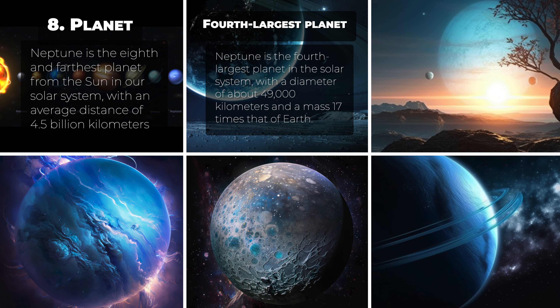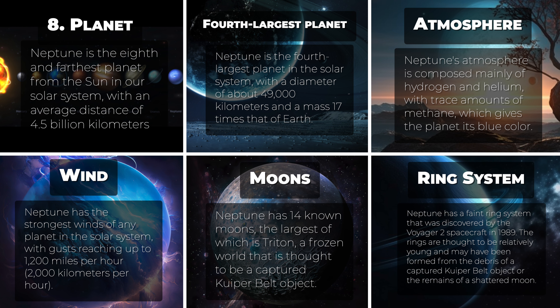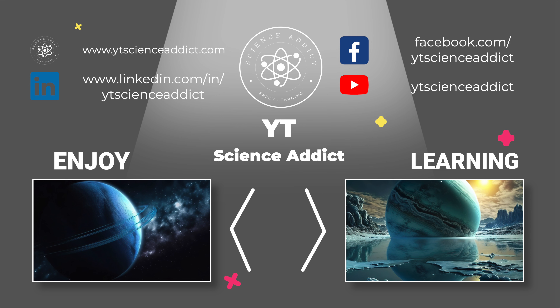Here are some interesting facts about Neptune. It is the eighth and farthest planet from the sun, with an average distance of 4.5 billion kilometers, and the fourth-largest planet with a diameter of about 49,000 kilometers and a mass 17 times that of Earth. Its atmosphere of hydrogen, helium, and trace methane gives it its blue color, and it has the strongest winds of any planet, reaching up to 2,000 kilometers per hour. Neptune has 14 known moons — the largest being Triton, a captured Kuiper Belt object — and a faint ring system discovered by Voyager 2 in 1989, thought to have formed from a captured Kuiper Belt object or a shattered moon.